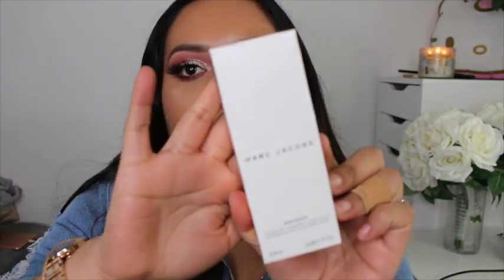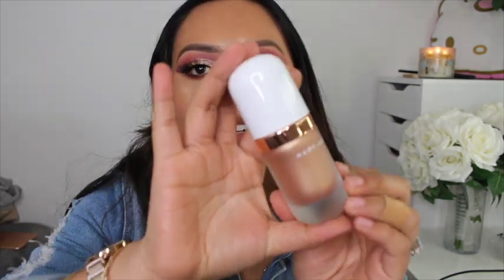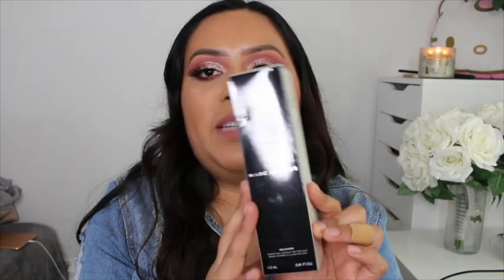Moving on to Marc Jacobs — I found the Marc Jacobs Fantasy Dew Drops. The packaging is so cute and the bottle looks so fancy. To have gotten it for that price is unreal, and the pump is new and hasn't been used yet.